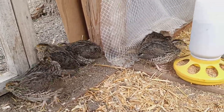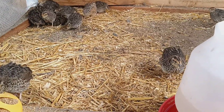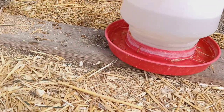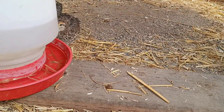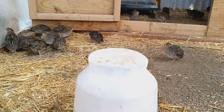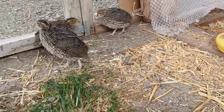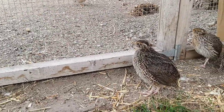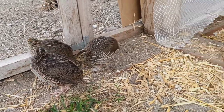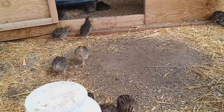Some of them are finding their voices. Here's a little male — some of the males will also stand really tall and start to crow like the adult males. We've got wing testers; they're all learning how to use their wings.